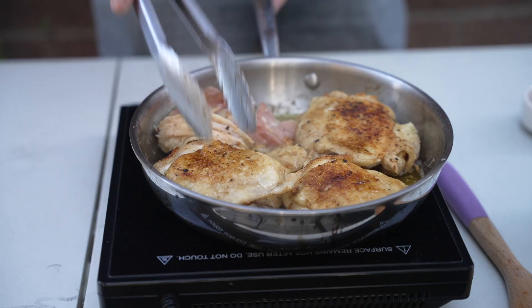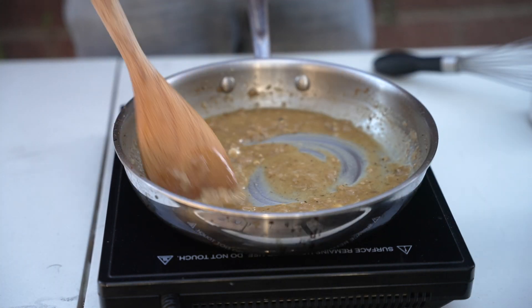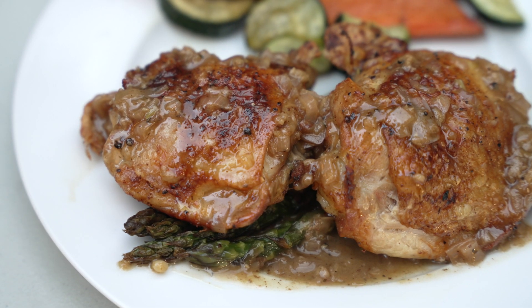Since this portable induction stovetop is primarily used by me to shoot these videos, I'm okay with the Duxtop — I know its limitations. But for everything else, all my serious cooking happens at my gas stovetop. That's it for me, guys. I hope you found this video informative, and I'll catch you on the next one.